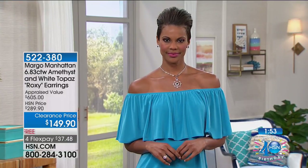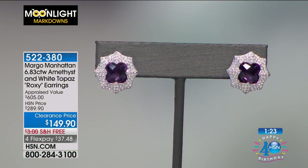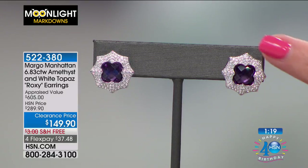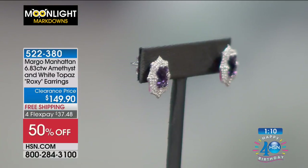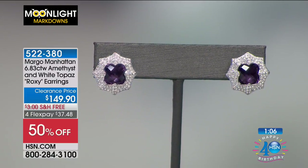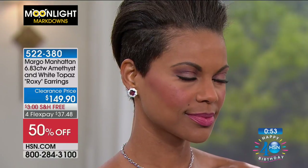They were originally almost $300. Margo Manhattan is a celebrity fashion designer for jewelry — you can't name the celebrities, but if you go to Margo's Instagram page you'll see them wearing these, lots of red carpet looks. It's such a unique design — that clover shape in the center and almost like a starburst. They're going to be at five-eighths of an inch, substantial enough to see but not over the top. At 50% off, it's a phenomenal way to jump into Margo's collection, exclusive to HSN.